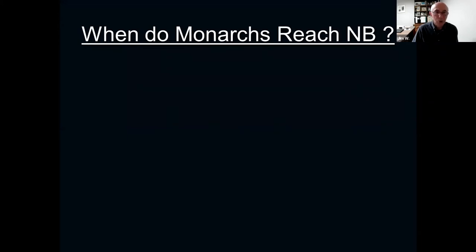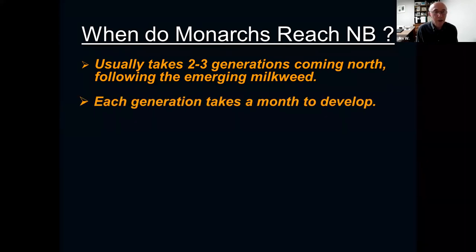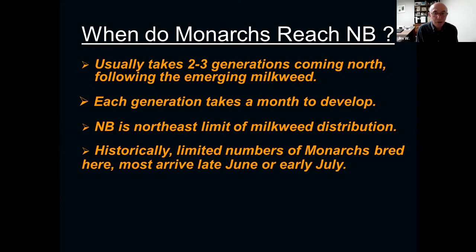When do they reach New Brunswick? We're right at the far corner of where milkweed grows — it doesn't grow much further northeast than where we are. It usually takes two to three generations of monarch butterflies coming north, following the emerging milkweed. Each generation takes about a month to develop: the eggs hatch, they become caterpillars, the caterpillars grow, go into a chrysalis, and eventually become butterflies. So about three generations to get here, with most arriving in late June or early July. By July, there are almost always reports in New Brunswick of caterpillars on milkweed.